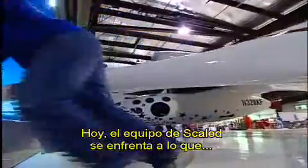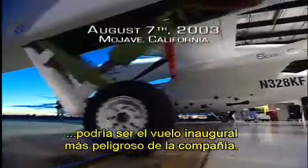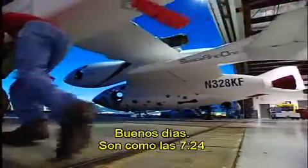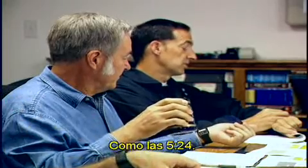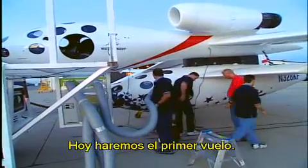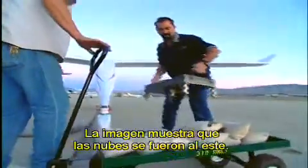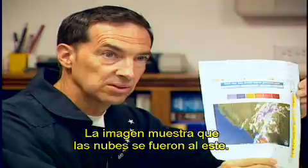This morning, the team at Scaled Composites faces what may be the most dangerous first flight in the company's history. We're here for the Spaceship One first flight. The weather has improved over the forecast — the satellite photo shows all the stuff hanging over the field has moved out to the east.